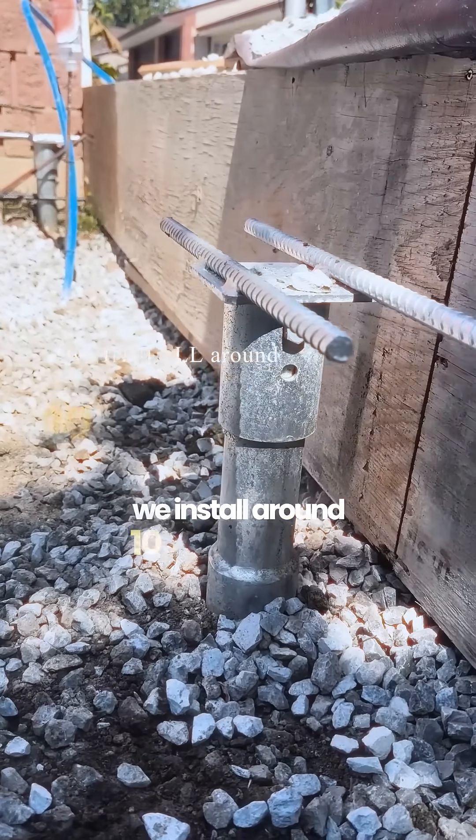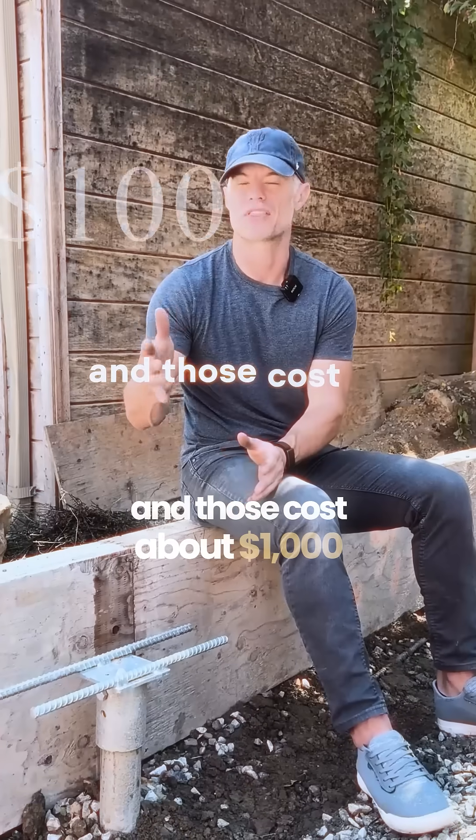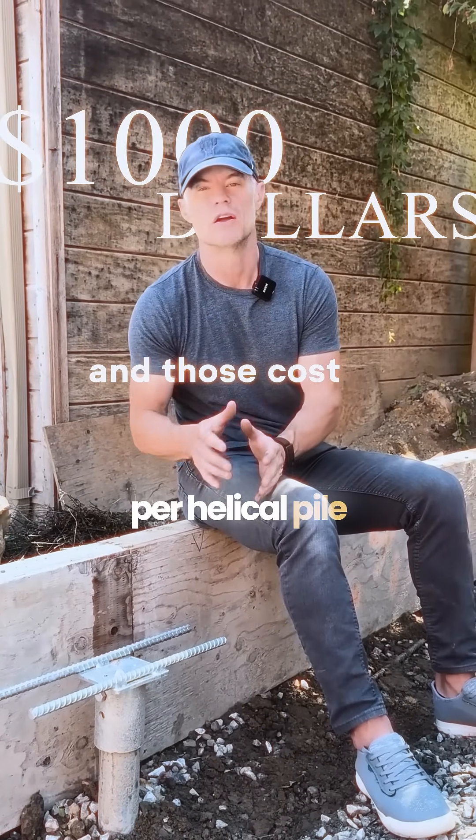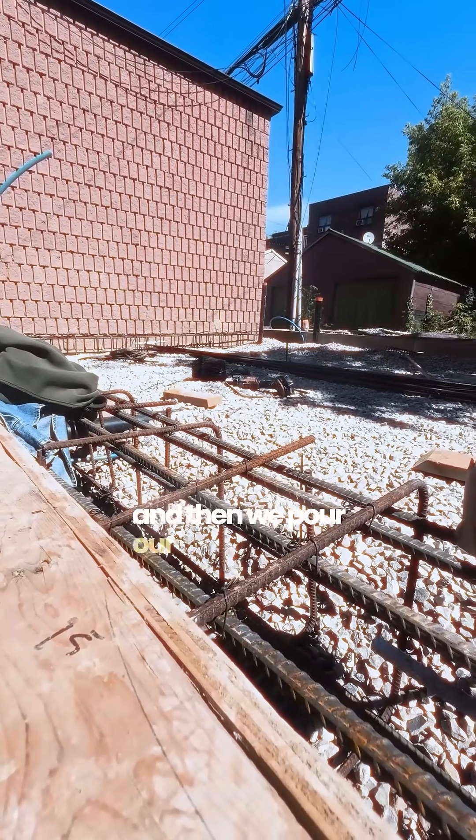Instead we install around 10 helical piles around the perimeter of the structure and those cost about a thousand dollars per helical pile. From there we put the steel all the way around for our grade beam and then we pour our slab on grade.